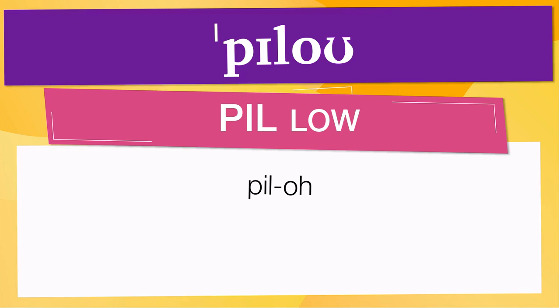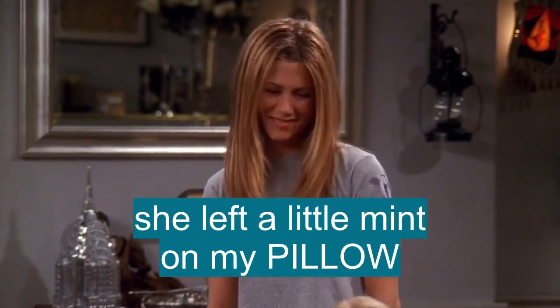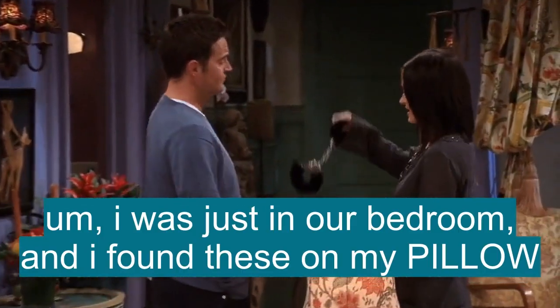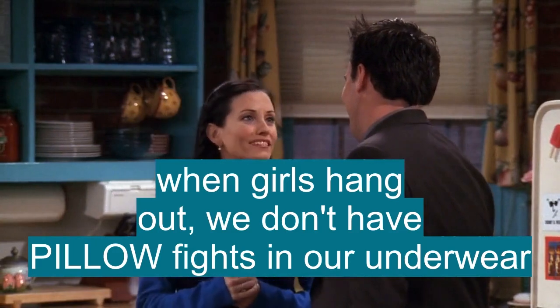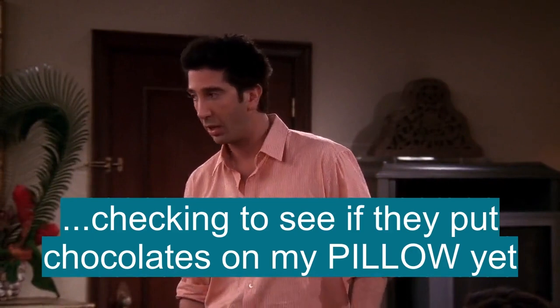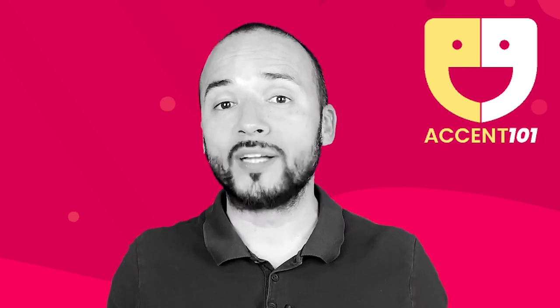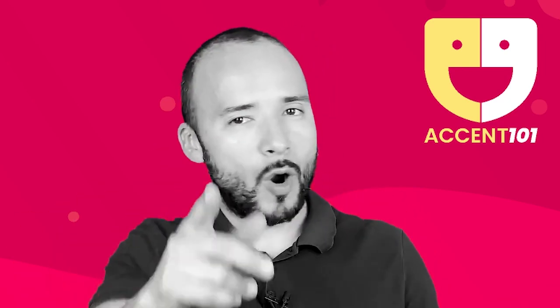Now let's see how 'pillow' is used in real life. 'Monica was so sweet, she left a little mint on my pillow.' 'I have to go scream into a pillow.' 'I was just in our bedroom, and I found these on my pillow.' 'I just came for the red velvet pillow.' 'When girls hang out, we don't have pillow fights in our underwear.' 'Checking to see if they put chocolates on my pillow yet.' 'I left some knickers under your pillow.' Take the test at accent101.com to find out if you know English.